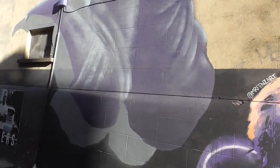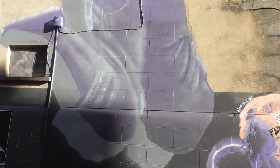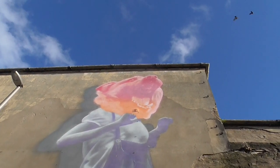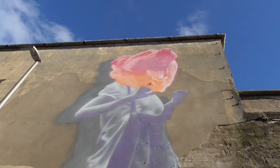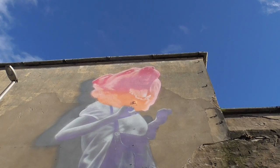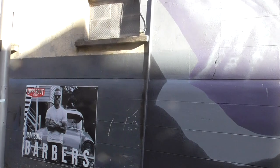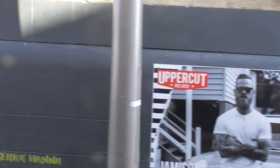Oh wow! What's this? This is by Emek — another very well known street artist. It's an Alsatian's head on a girl, I think. And beside the Uppercut Deluxe Jameson Barbers. This is Carrie Hannah.